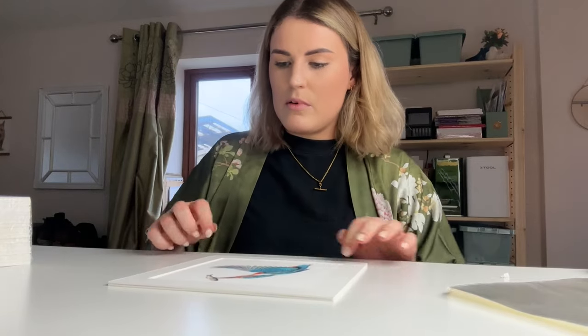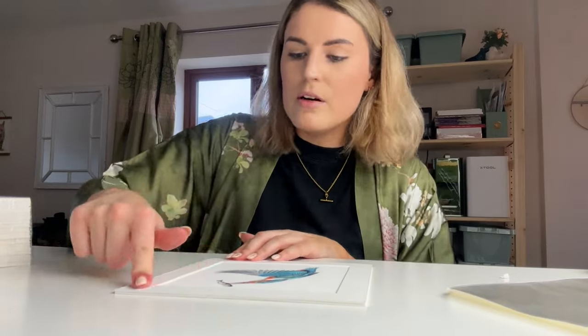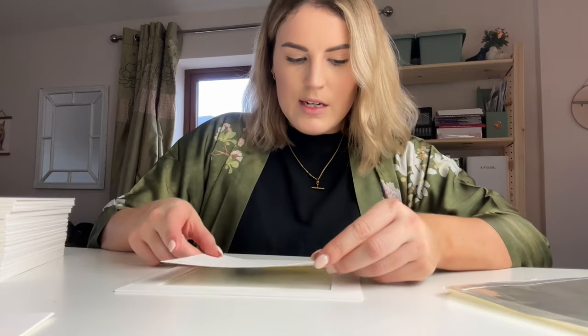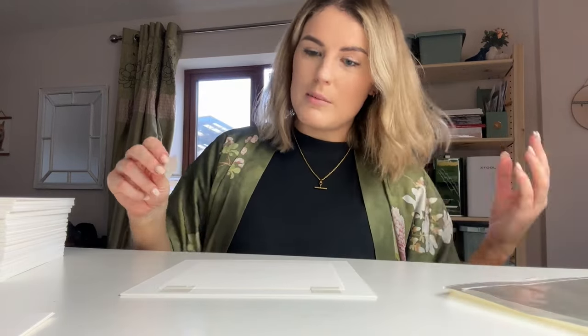I'd love to have a second desk — a packing desk where I can do all that without having to move my drawing stuff every time. It would just be more efficient. All in good time though, I'm not going to rush into moving. I've also got some cellophane sleeves now for my prints, which saves a lot of time — much quicker than individually wrapping each one.